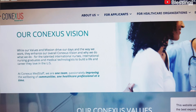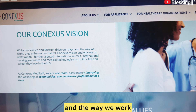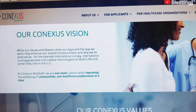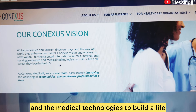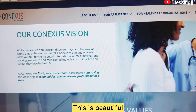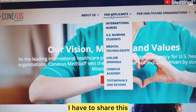Their vision and mission drive everything they do. Conneses' vision is to help talented international nurses, international nursing graduates, and medical technologists build a life and career they love in the U.S. When I saw this I said, 'This is it — I have to share this.'